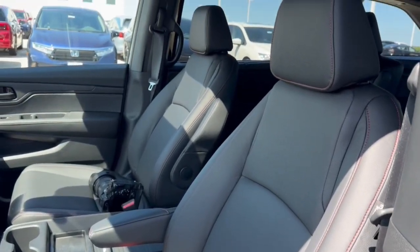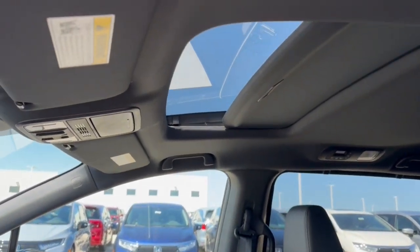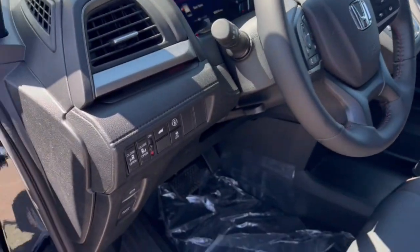Memory function buttons for your power driver's seat. Nice black leather seating with the red stitching accents. You've got the sunroof, so plenty of natural light in the vehicle.